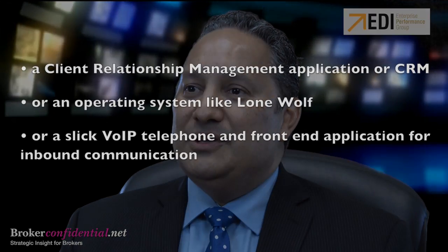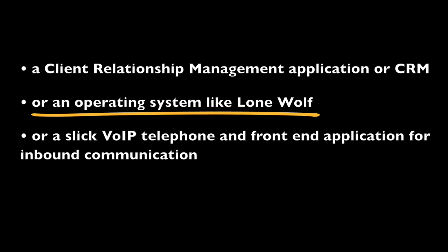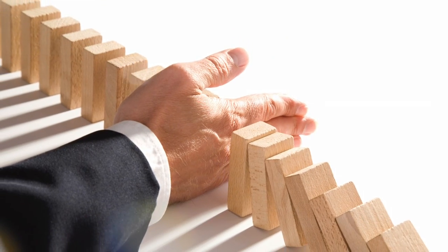Think about this statement when you consider, first of all, a client relationship management application or what we call a CRM. Or what about an operating system like Lone Wolf? Or even a slick VoIP telephone and front end application for inbound communication. Each one of these applications will accelerate or improve your business, but none of them will work without strong business practices behind them.